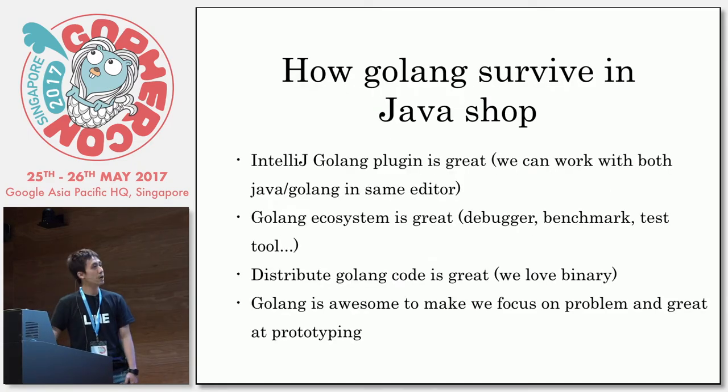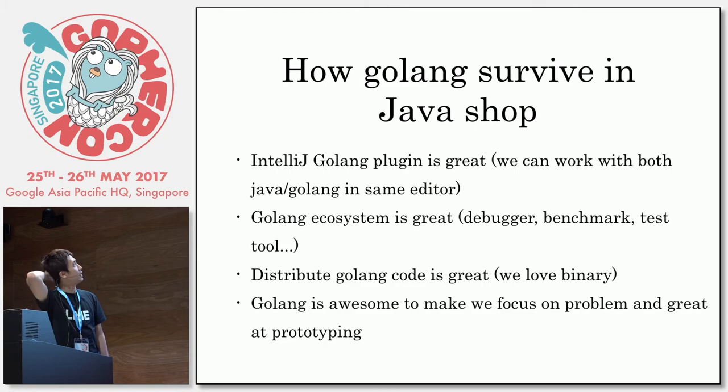How will Golang survive in a Java company? Actually it hasn't survived yet, but I'm trying to introduce Golang in my company because we are 99% written in Java. The reason Golang can survive in a Java company is that the IntelliJ Golang plugin is really, really great — more than I expected. Recently we have the Golang IDE and IntelliJ does a really good job — we can use both Java and Golang in the same editor. And the Golang ecosystem is great.